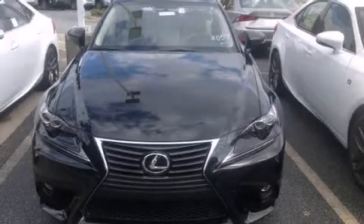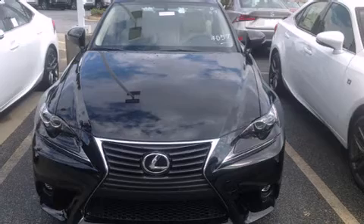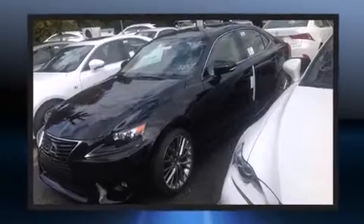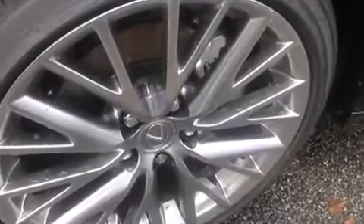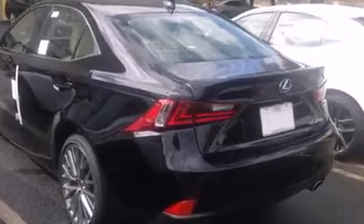The 2015 Lexus IS 250 — this four-door, five-passenger sedan offers the latest in technological innovation and style. Smooth gear shifts are achieved thanks to the refined six-cylinder engine, providing a spirited yet composed ride and drive.